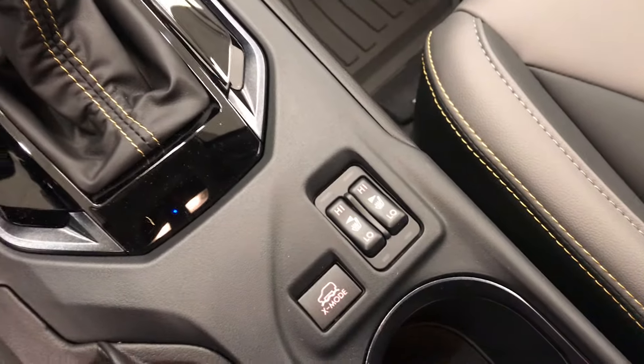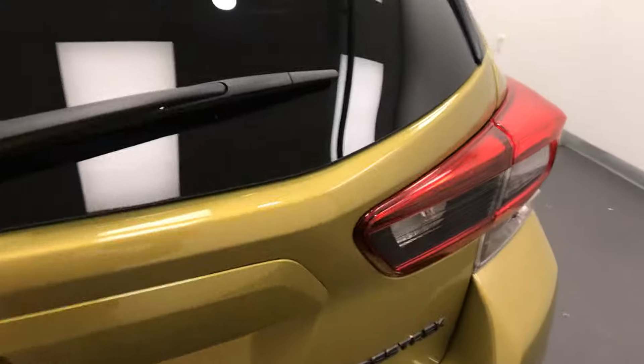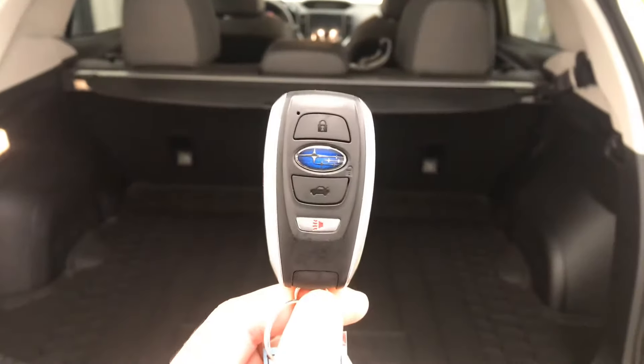Heated seats, X-Mode, and our interior color is gray and black. Moving back out to the exterior: roof rack, alloy wheels, a backup camera, cargo cover, and more cargo space. Here is the key fob.